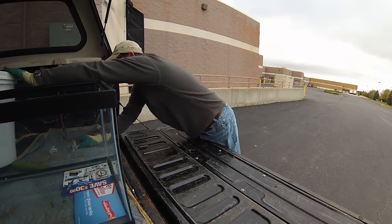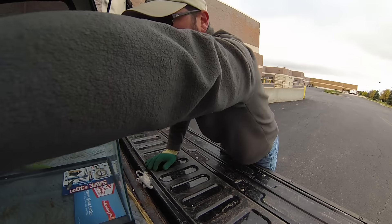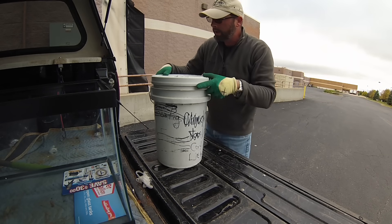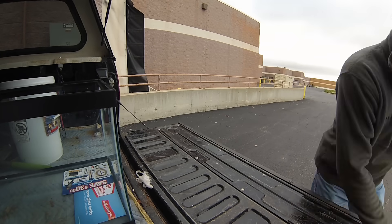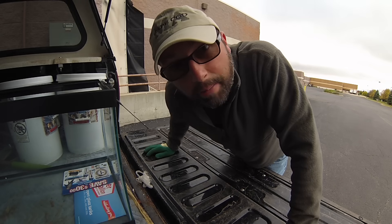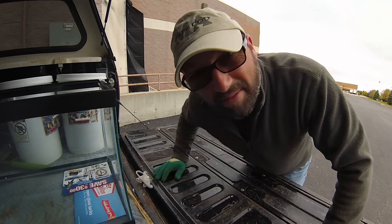These buckets — somebody will use them. These are extra tall too, with nice screw-on lids. I got three of them. All right, let's keep going looking for treasures. Free money?